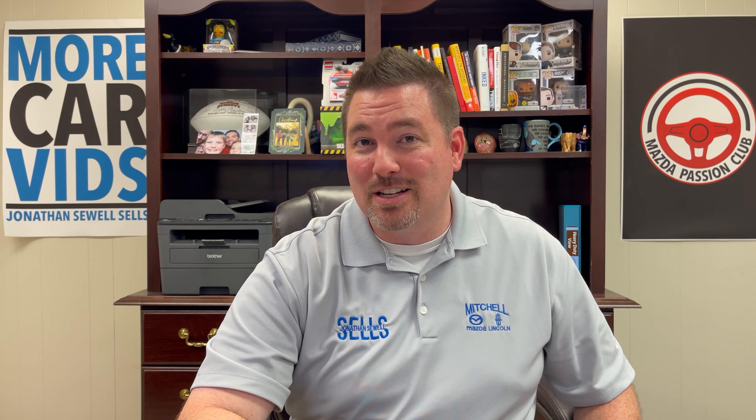I'll be here with my ear to the ground on all this Mazda information. I've been checking my notes and I hope to see you on the road sometime in your Mazda or maybe one of these beautiful new CX-50, CX-70, or CX-90 coming our way.